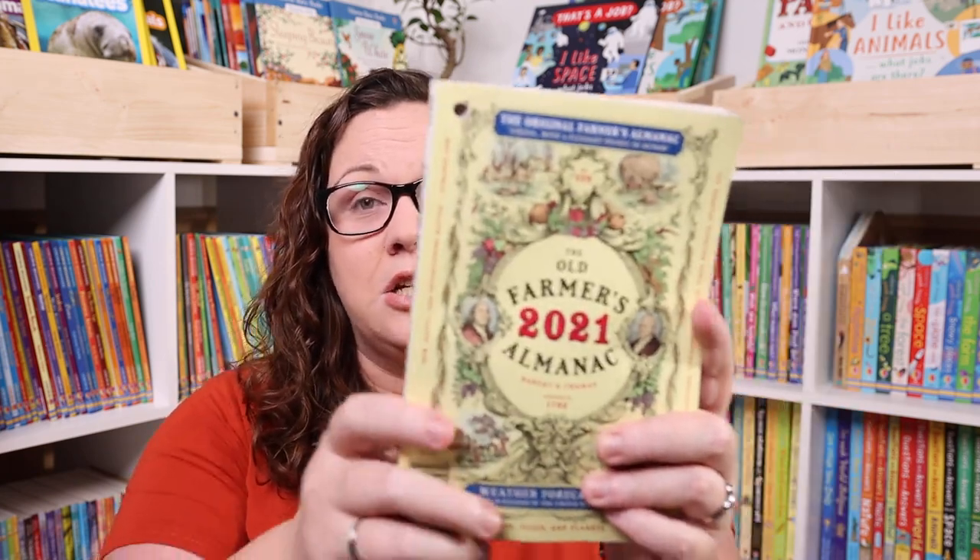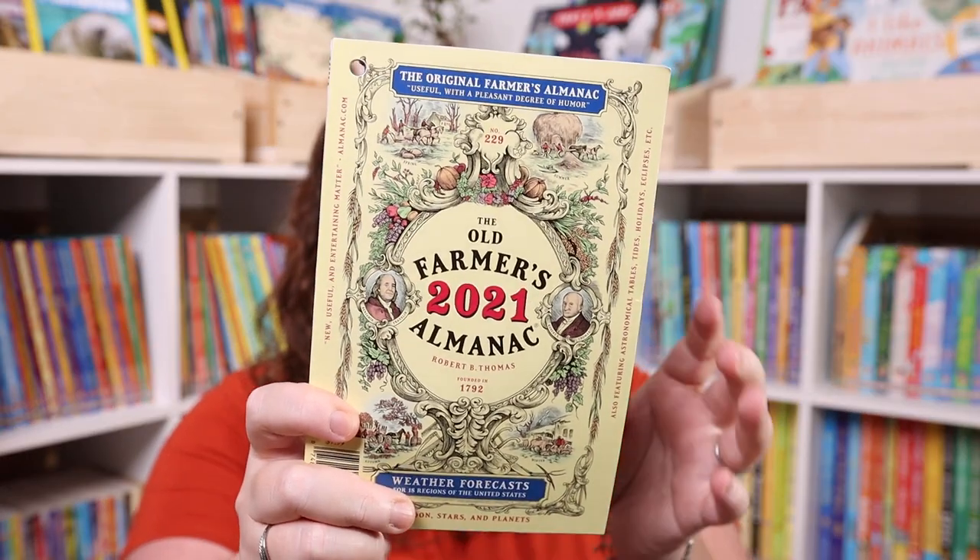I also got the 2021 Farmer's Almanac. The main reason we got this was for research for the Lunar Lore unit study that we just put out, which covers the full moons for each month. Kevin also wanted it for gardening tips, so it was kind of homeschool and kind of personal.